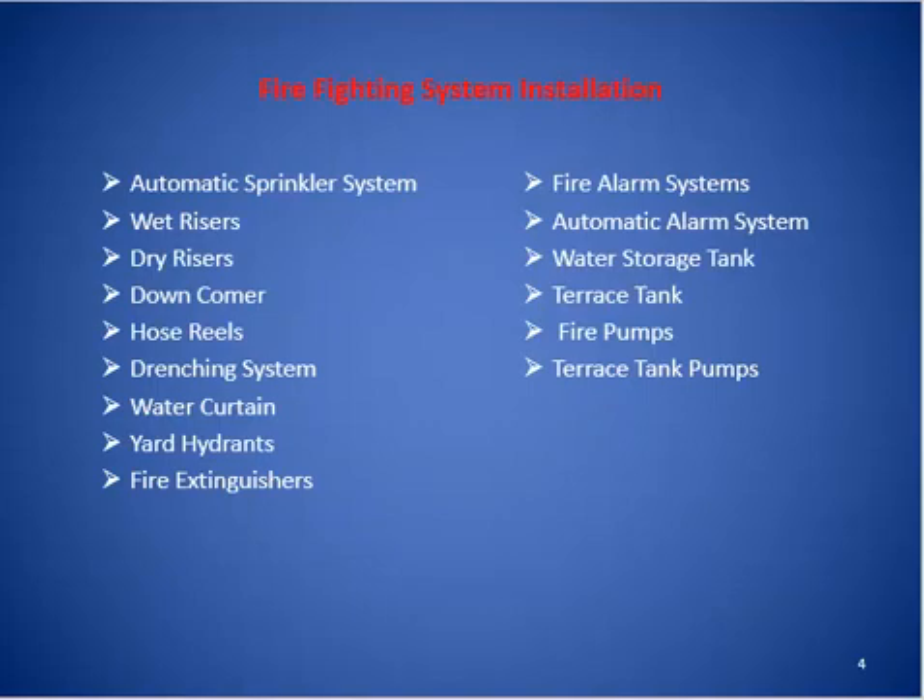The firefighting system installations for high-rise and super high-rise buildings consist of automatic sprinklers, wet risers, dry risers, downcomers, hose reels, drenching systems, water curtains, yard hydrants, fire extinguishers, fire alarm systems, automatic alarm systems, water storage tanks and their capacity, fire pumps, and terraced strike pumps.